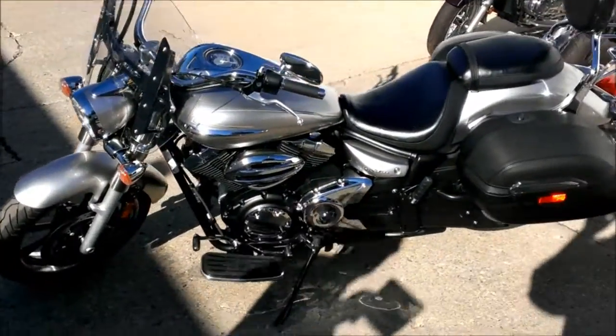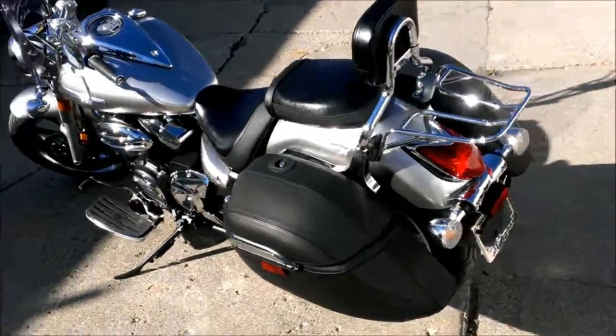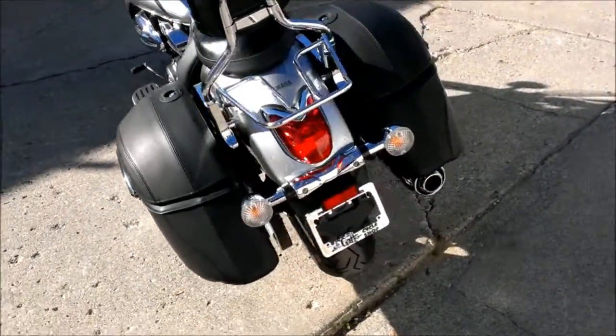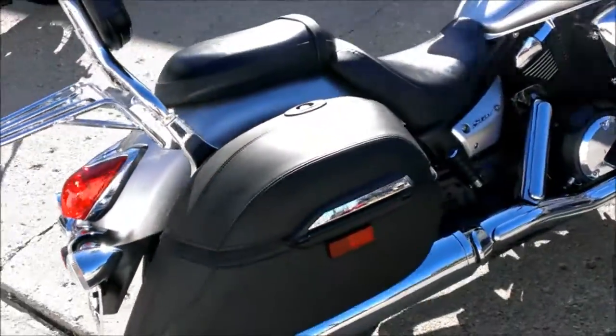We have a 2009 Yamaha V-Star 950 Touring Edition motorcycle for sale with all the extras. We have this priced at only $6,499. This is one sharp V-Star — liquid silver paint is flawless with tons of chrome.